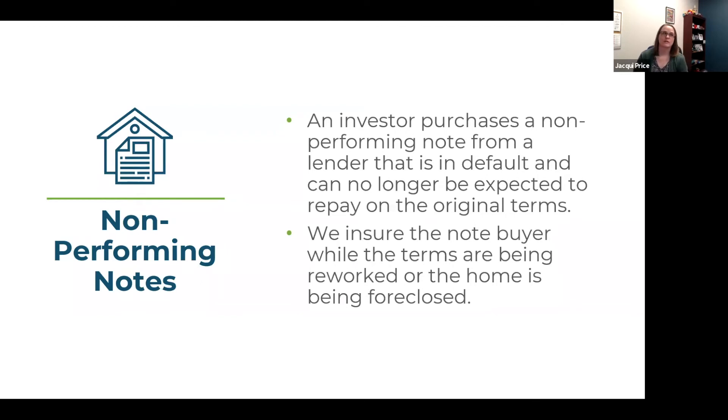The next thing we are going to talk about is non-performing notes. Right now an investor can purchase a non-performing note for about 10 to 50 percent of its value, making it very appetizing for investors who want to flip these or turn them into performing notes. We make sure the note buyer is insured while the terms are being reworked or while the home is being foreclosed. That seller may already not be paying for their insurance or may have let it default, so you need to make sure you have liability coverage for that location as well as property coverage so you can be made whole again. We want to make sure the insurance covers the amount of the note that you purchased.